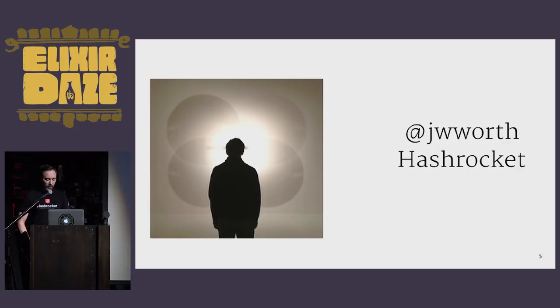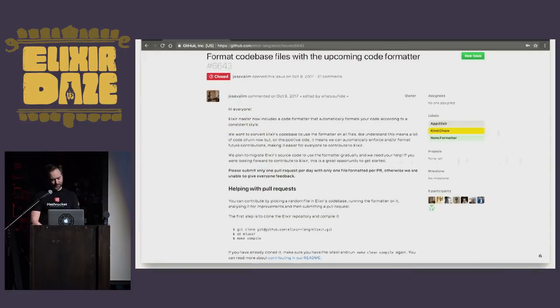My name is Jake Worth. You can find me around the internet at jwworth. I work at Hashrocket in Chicago. Elixir has been my hobby language for about a year and a half. And when I'm not working, I help maintain an open source Phoenix application called Today I Learned.